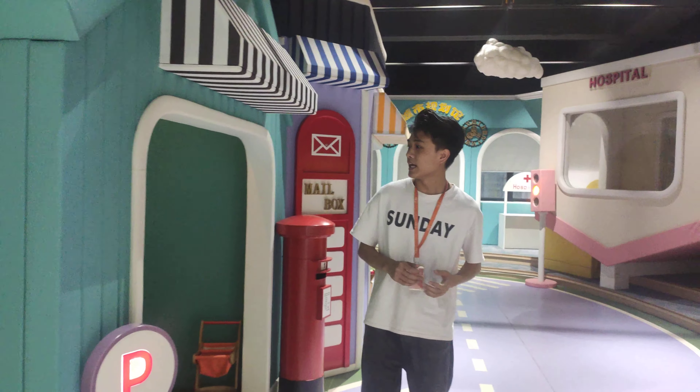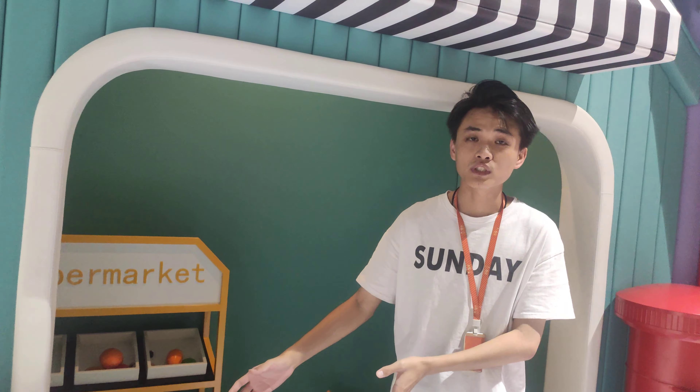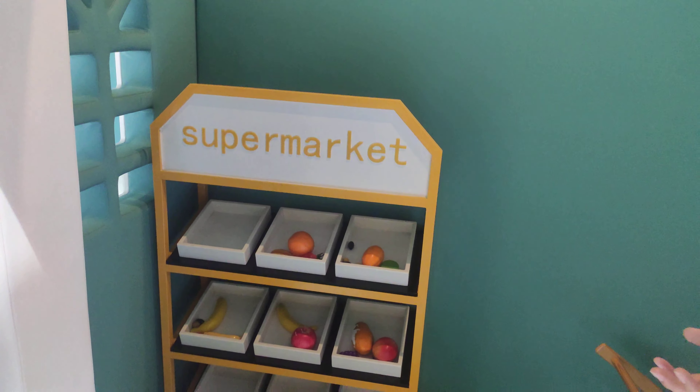Now let's move to our supermarket. Here we have a counter for children — they can be a seller or the owner of this supermarket to sell goods to our customers.